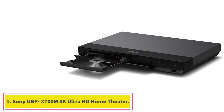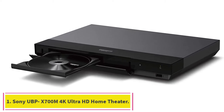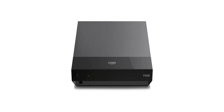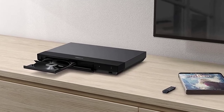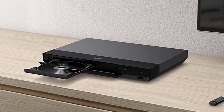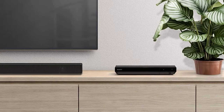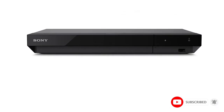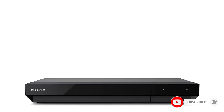Starting at number one: Sony UBPX-700M 4K Ultra HD Home Theater. See the unrivaled visual clarity of 4K Ultra HD Blu-ray. Play almost any disc and file format with stunning picture with 4K upscaling up to 60p. Listen to music from multiple formats with dual HDMI outputs for A/V separation and clearer sound.